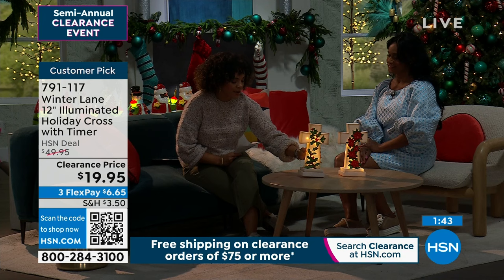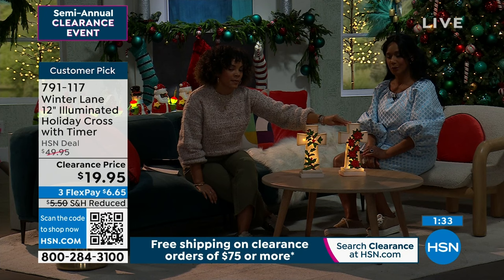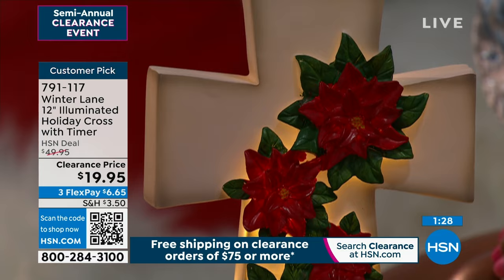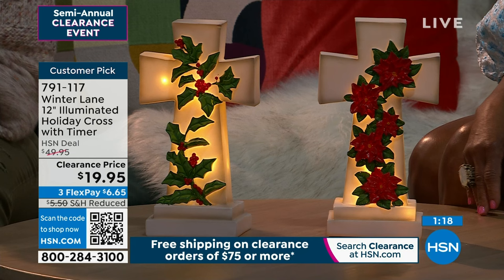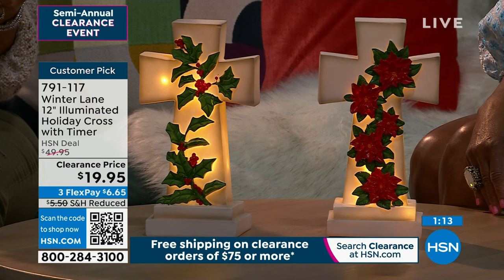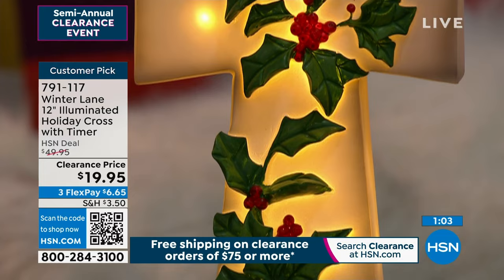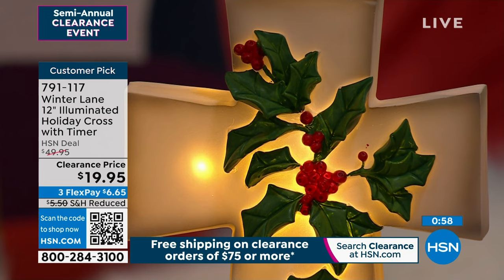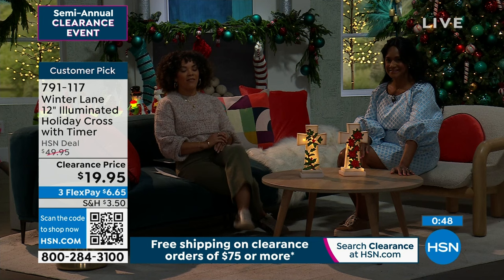These have a great presence — made of resin, so very durable and sturdy. It looks like marble. If you want the poinsettias, I'm in my final 500. Get it home and incorporate it into your decor right now. I leave my decor out until mid-January because I work so hard to set it all up. You have until the end of January if it doesn't work out. The poinsettia is the most limited. Over 60% off on this customer pick at 4.6 stars. Item 791-117.